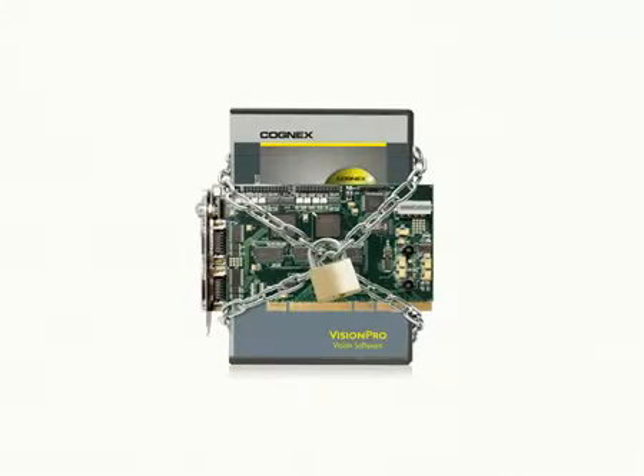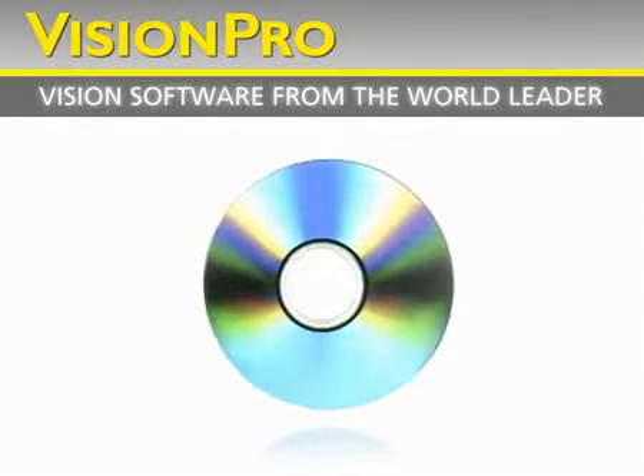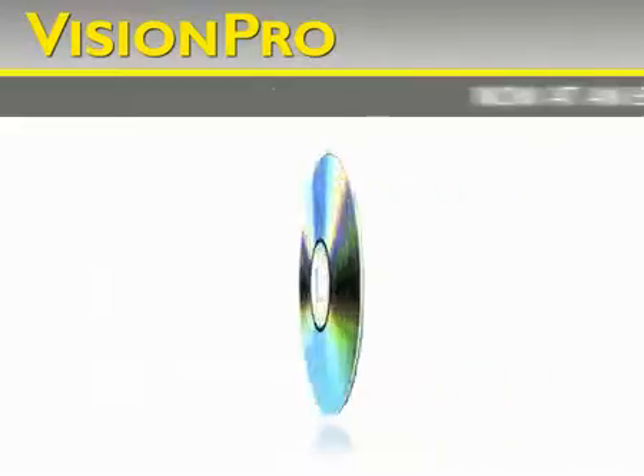It used to be that if you wanted industry-leading Cognex Vision software, you were locked into using only certain cameras and image sources. Not anymore! Vision Pro has been set free! Now you can get the world's top Vision software and its robust tool library, no matter what camera or image source you use, all at an entry-level price.